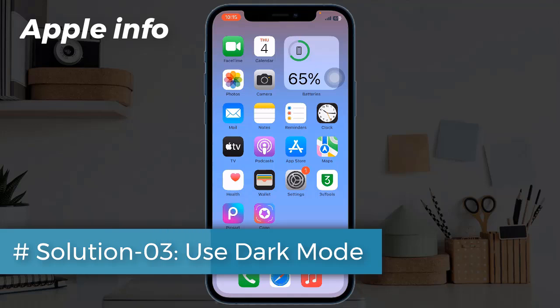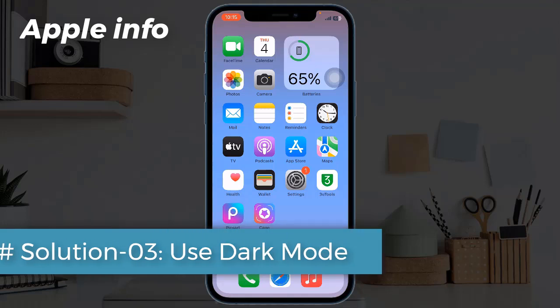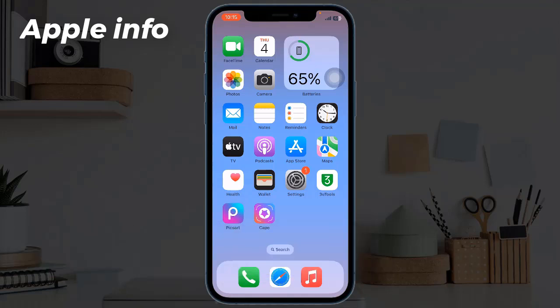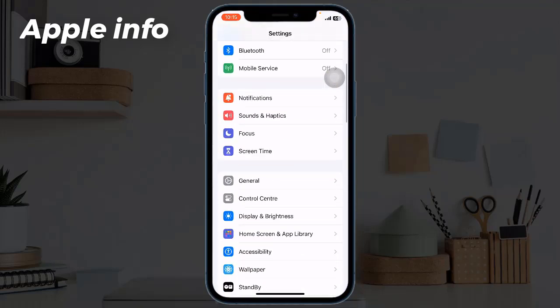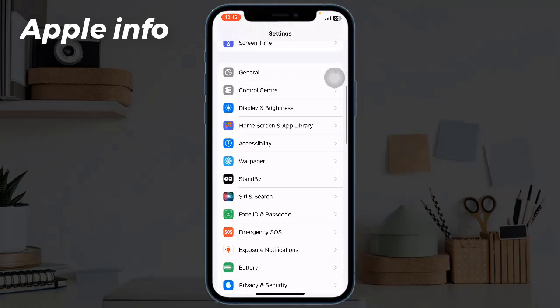Solution 3: Use Dark Mode. If you have no problem with dark mode, switch from light mode, as using light mode drains your battery more than dark mode. To do this, go to Settings, scroll down, and tap on Display and Brightness.